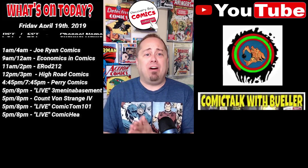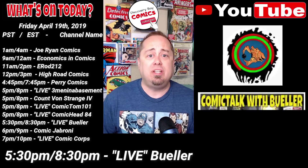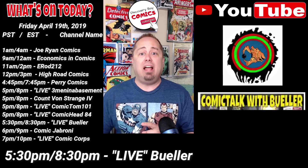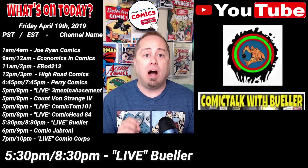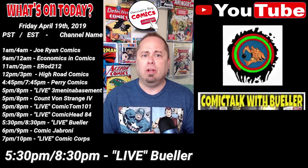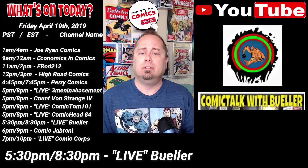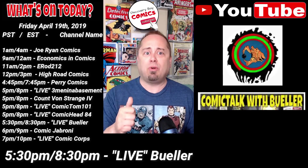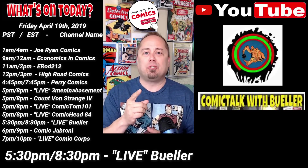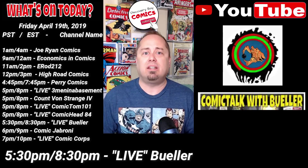At 5:30 p.m. Pacific, 8:30 p.m. Eastern, we get another live show. This time, Bueller has his weekly live stream titled Comic Book Content on YouTube, What You Need to Know. Hey Bueller, if you want to know about comic content on YouTube, you should have me on there. Wait — you do? That's right! I'm Bueller's special guest tonight. Come join the both of us live as we talk comic content on YouTube. Look forward to seeing everyone in the chat.